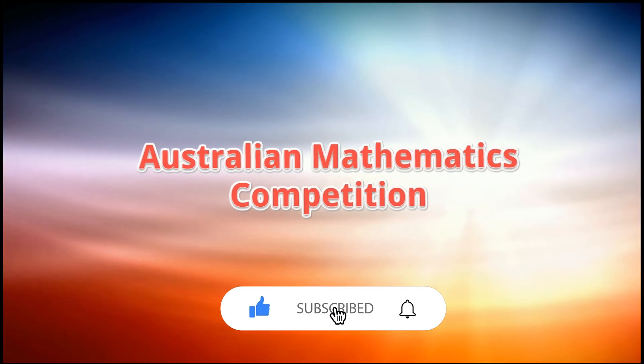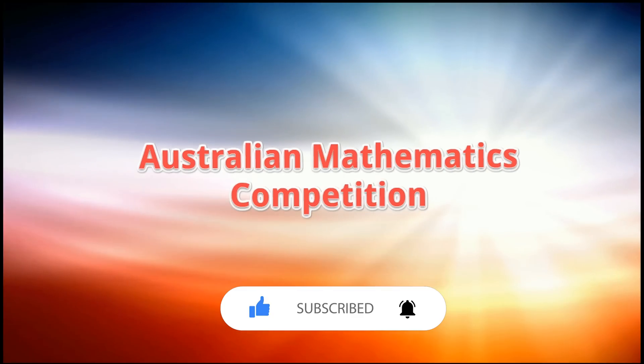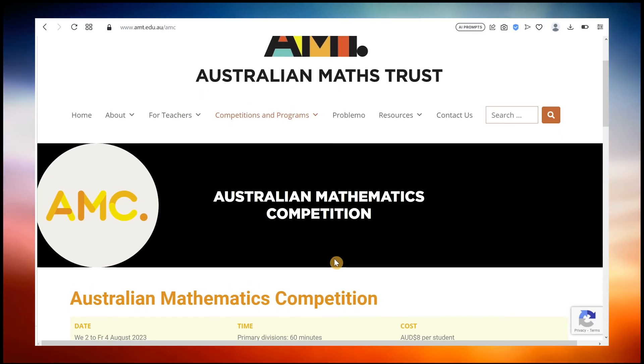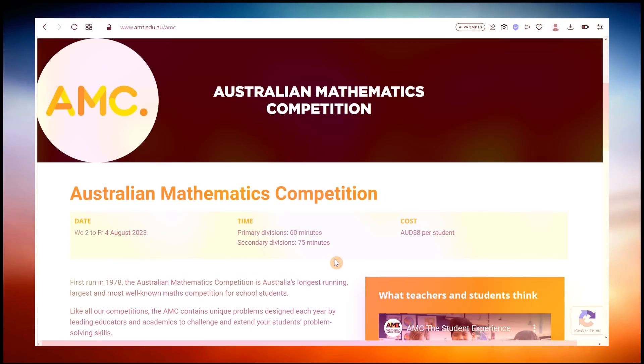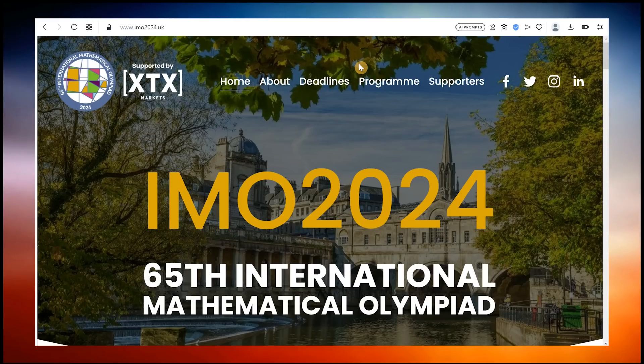The Australian Maths Competition is the longest running, largest and most well-known maths competition in Australia. It is internationally recognised and offers a pathway for aspiring mathematicians to represent Australia in the IMO. In this video I am going to share with you how to achieve a high distinction in the AMC and be placed in the top percentile of students.